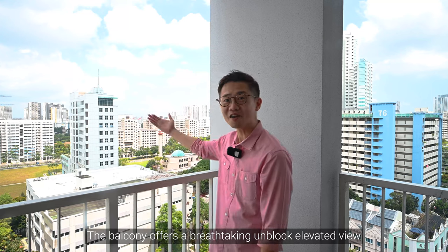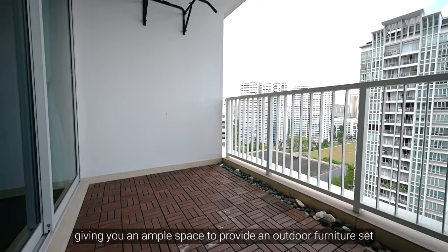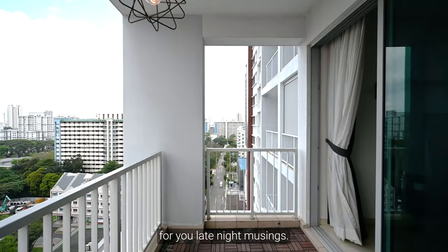The balcony offers a breathtaking unblocked elevated view of the lush surrounding greenery, giving you ample space to set up an outdoor furniture set for your late night musings.